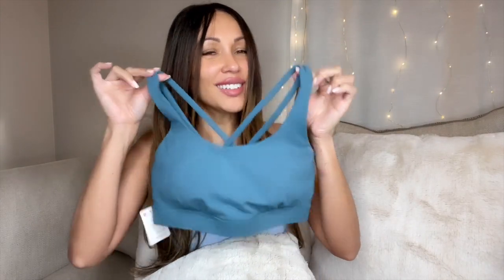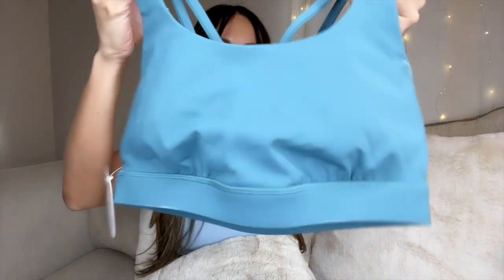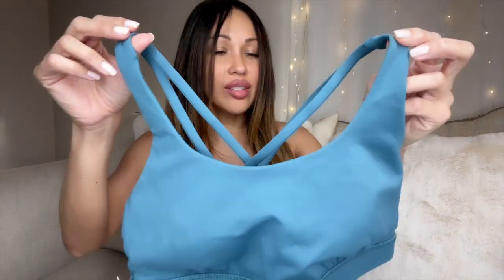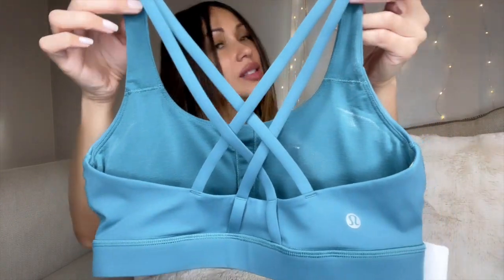I also bought it in this color — I think this color is so cool for the fall and winter. The chambray is more like spring and summer, but this one is more for fall and winter. I think this color is gorgeous. And look at the back — this is how the bra looks in the back.